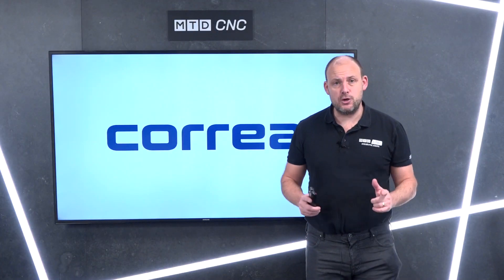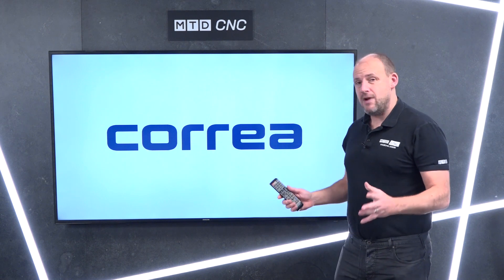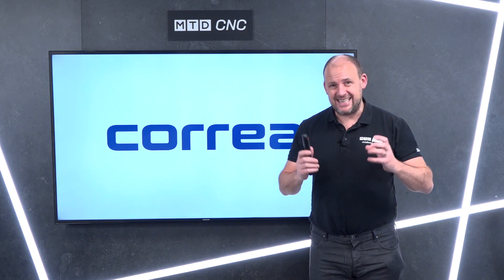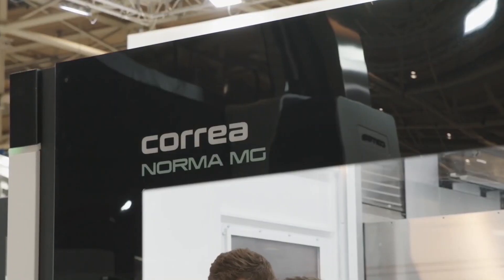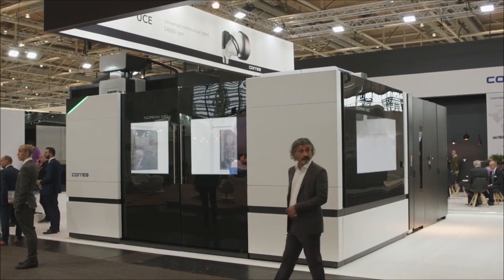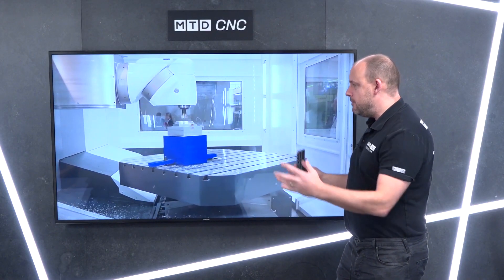I'm going to be quick here because I've got a promotion I want to tell you about. We're running on MTD CNC for a Correa Norma MG machine from DTS UK — one of Correa's latest innovations. This very powerful, large, versatile machine tool will be available to be delivered in March this year. Look at the incredible working